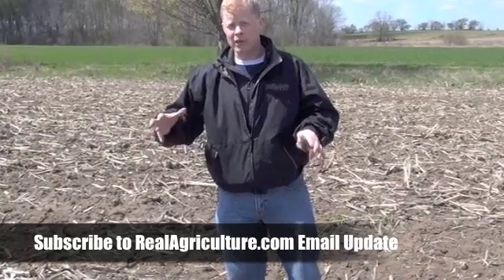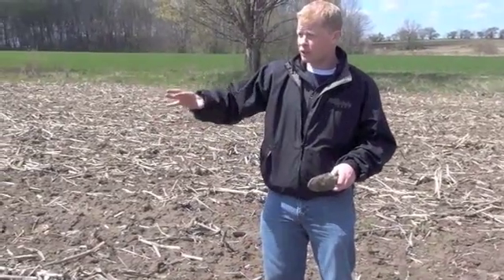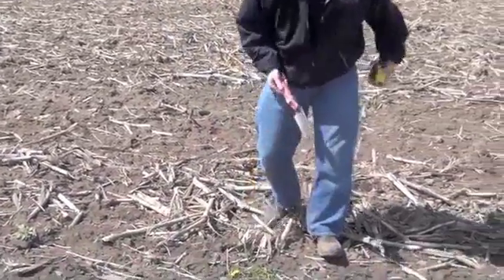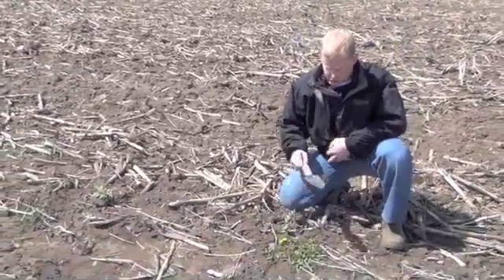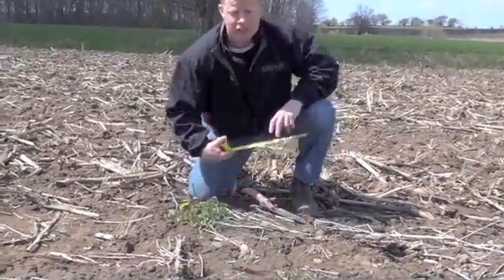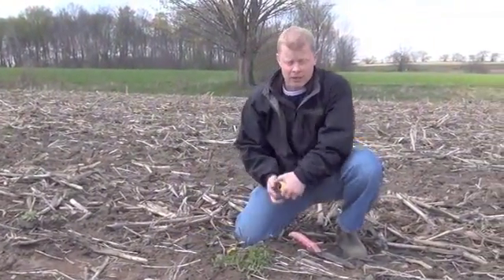Vertical tillage has been a good thing in terms of even reducing the amount of perennial weed pressure like dandelions. When you do a drive-by look of a vertical till field it still looks pretty good for dandelion pressure, but once you get inside you do still see some. So here we have dandelion — two different species. One is clearly about 5 inches in diameter, and the other one here is about 11 inches in diameter.